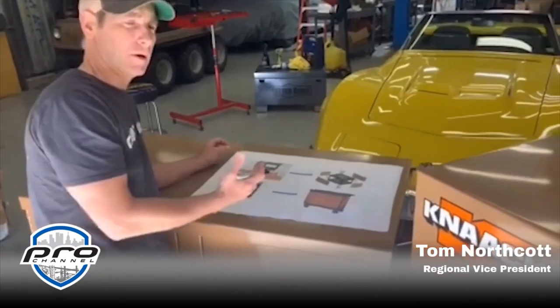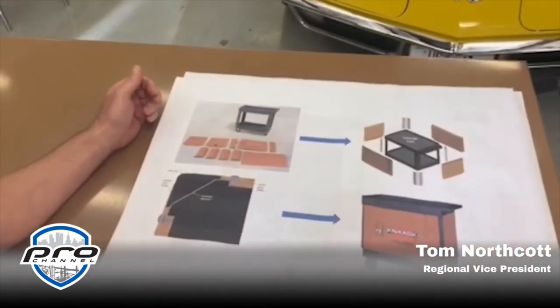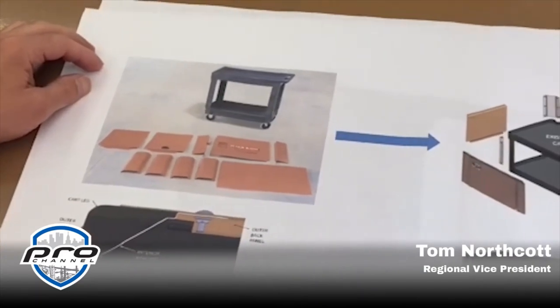The next item I want to talk about is our Card Armor. In a short amount of time, the Card Armor has become the Kanax number one selling product. It ships flat in a box so it's easy to warehouse, but more importantly, it can be shipped UPS or FedEx without any extra charges.